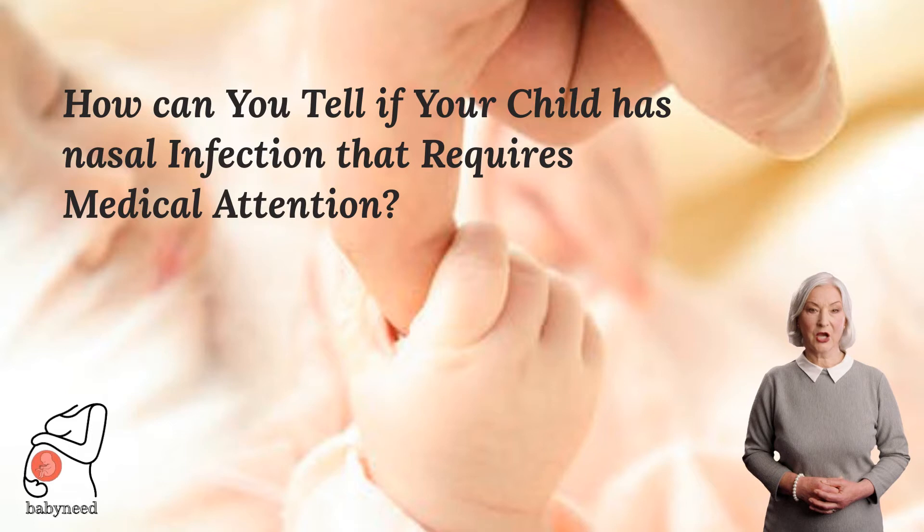A stuffy nose is a very common symptom in children. It can be caused by a viral or bacterial infection, allergies, or other environmental factors. Nasal congestion is usually the result of an upper respiratory tract infection, or URTI.